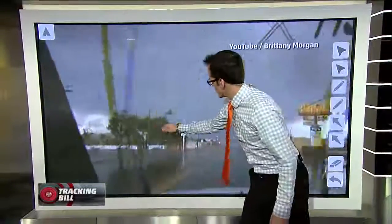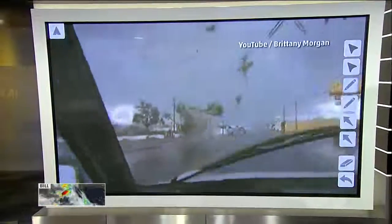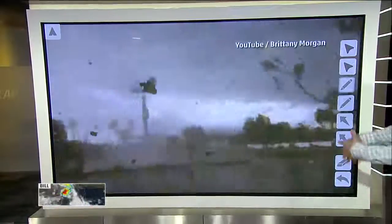Watch these trees over here — watch what happens. They're just going to get absolutely shredded. Another EF-1 tornado. Look at the branches flying around. So when we talk about quick spin-up tornadoes, it is actually a pretty big deal, and you've got to take these tornado warnings seriously when we get them.